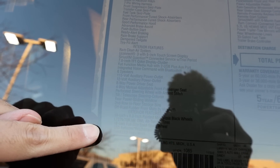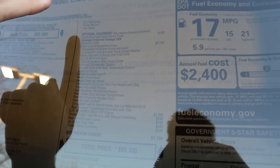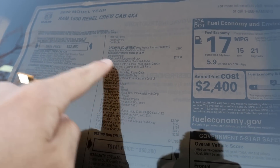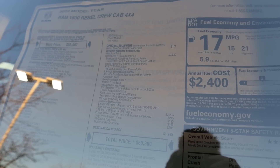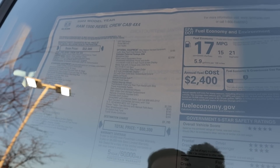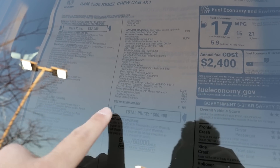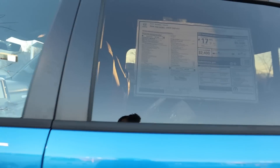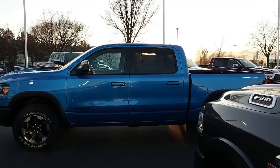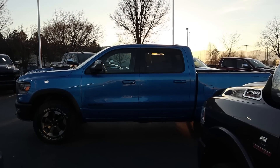Here is the window sticker for the 2022 Rebel. You can see the base price and standard equipment — feel free to freeze the frame to read it all. The optional equipment includes the Rebel Level B equipment group, which is new for 2022, adding several features to this particular truck. Total MSRP is $60,300.